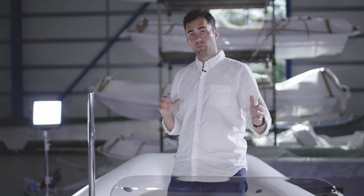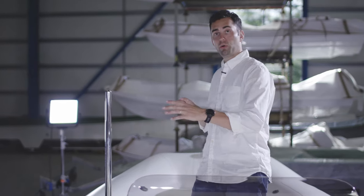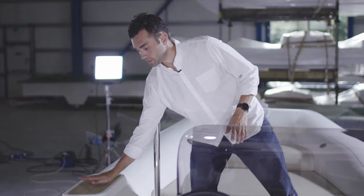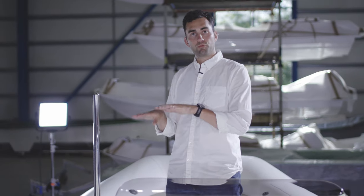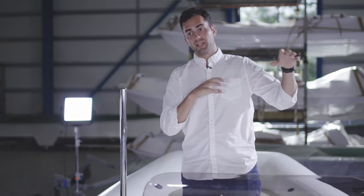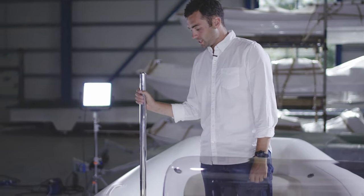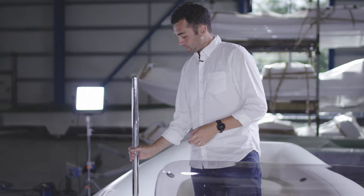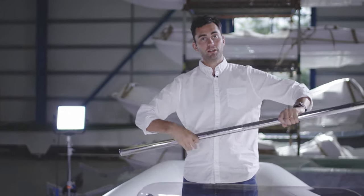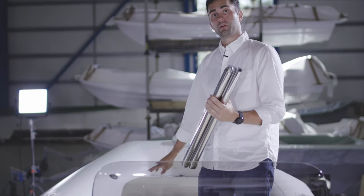With the 625 designed principally as a yacht tender, suitable boarding is really important. Port and starboard tube step pads come as standard on all Dieseljet models, giving you stable footing when going from the parent yacht or quayside into the tender. Coupled with the boarding pole shown here, it gives you a solid point of contact. The boarding pole breaks in half, screws together, and stores in one of the forward lockers under the upholstery.